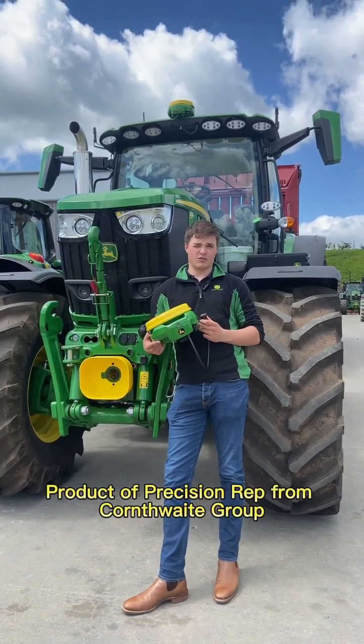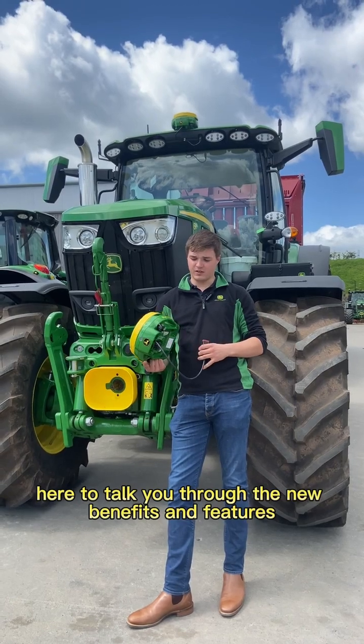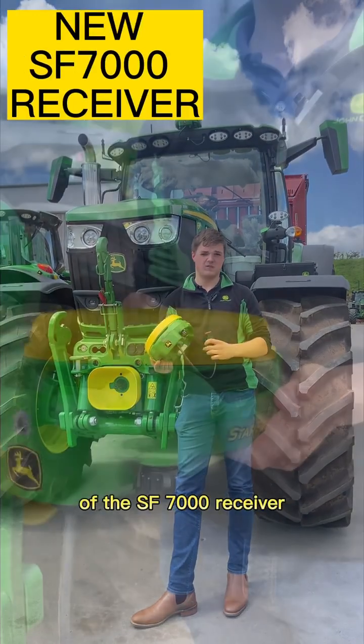Hi, I'm Alex, Product Rep from Cornthwaite Group, here to talk you through the new benefits and features of the SF7000 receiver.